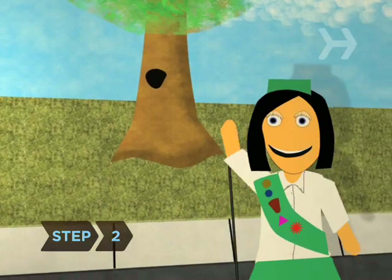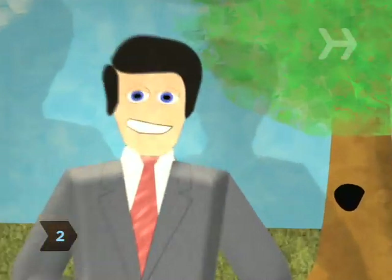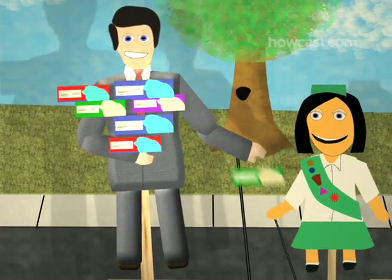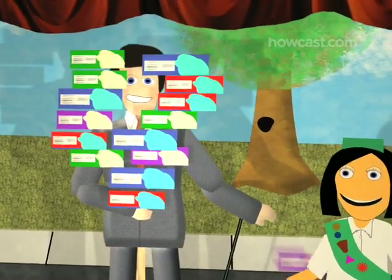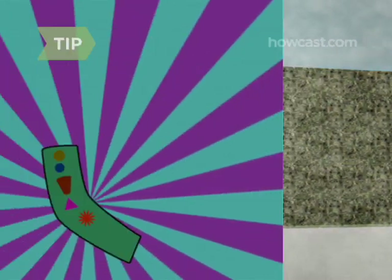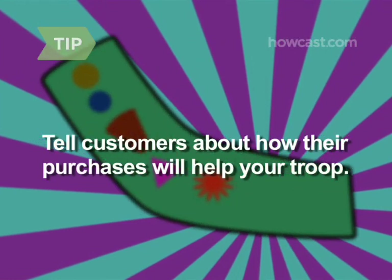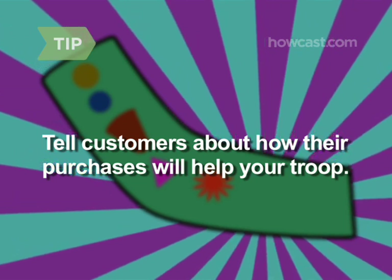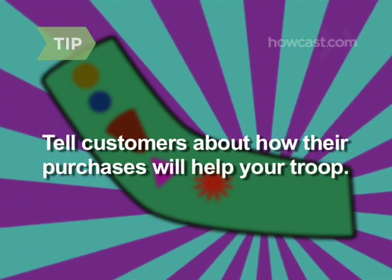Step 2. When approaching potential buyers, introduce yourself, make eye contact, and smile. Ask about their cookie preferences and suggest other varieties they might enjoy. Don't forget to wear your uniform proudly. People like to know their money is going to a good cause. Go into specifics, explaining how cookie sales will fund your troop's activities and projects over the coming year.